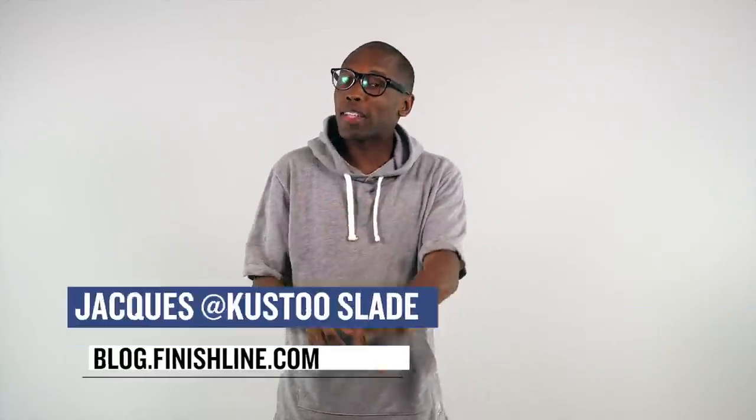Welcome to the Heat Check. I am your host Jacques Slade, and this week we have a really great mix of sneakers that I think you guys are really going to love. Plus, if you stick around to the end of the video, there's some really exclusive stuff dropping over at ComplexCon and I'll talk about that as well.